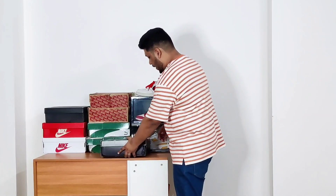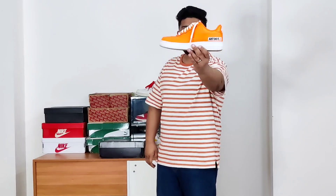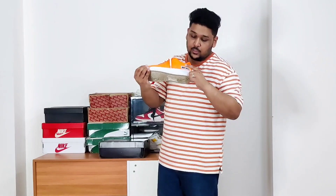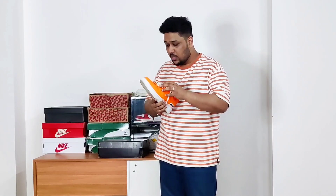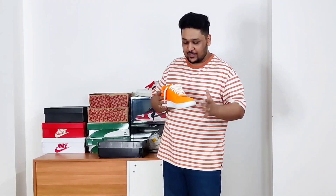The first sneaker comes in this black Nike Air Force 1 box — one of the oldest sneakers in my collection. It is the Air Force 1 Low Total Orange from the Just Duet pack. I really like this shoe; I've had it for more than three years now, and the reason I love it is because of this bright orange color on the sneaker.